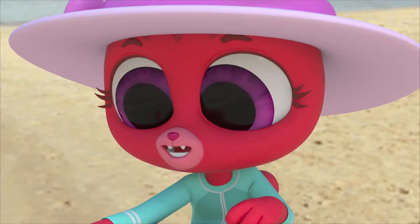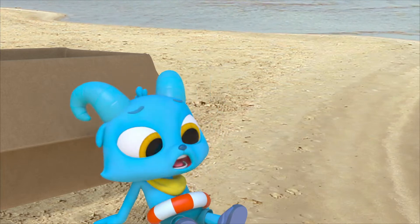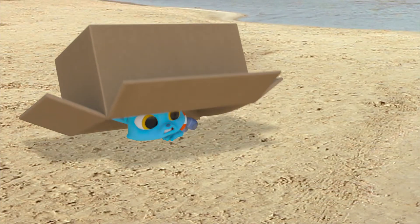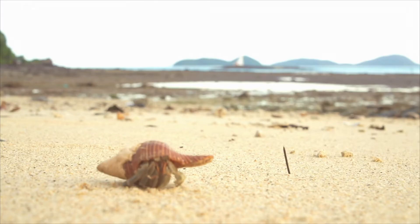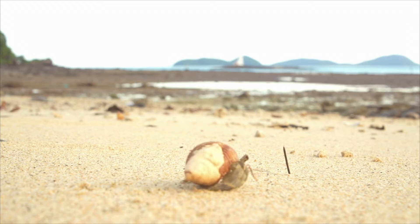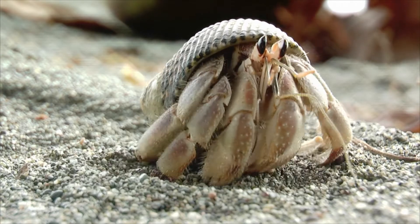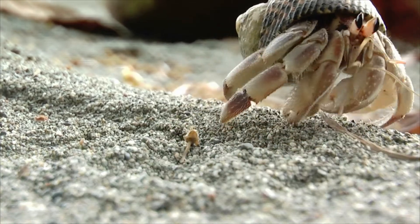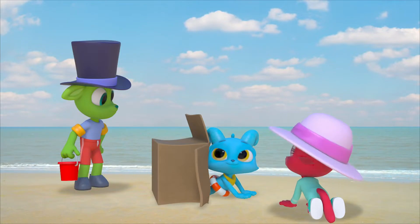Nice box, from me. Aww. Thanks. It's a hermit crab, Lily. Wherever you find hermit crabs, you usually find shells around it, too. I hope so. Thanks, Chester.